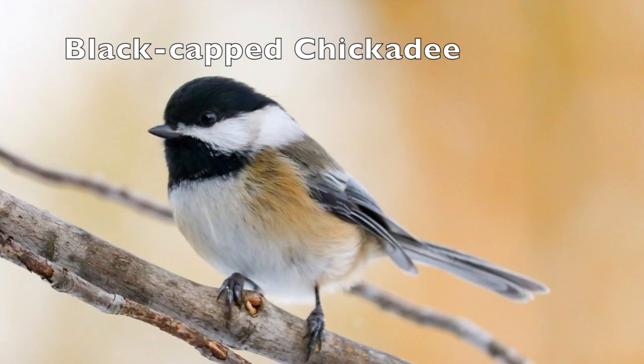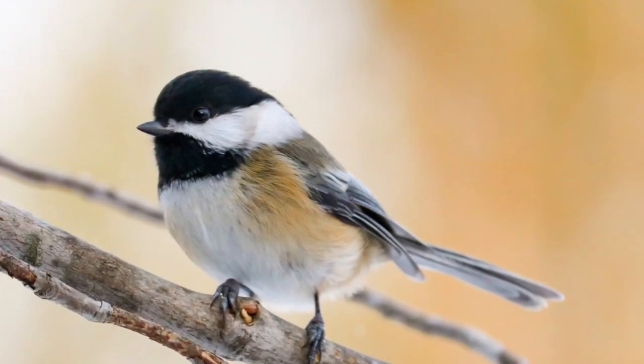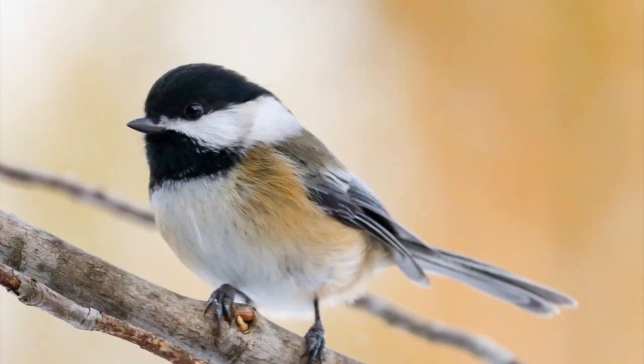Number two, the black-capped chickadee. These tiny birds have white cheeks with a black face and head. They are very chatty and tend to hang out in trees and bushes.